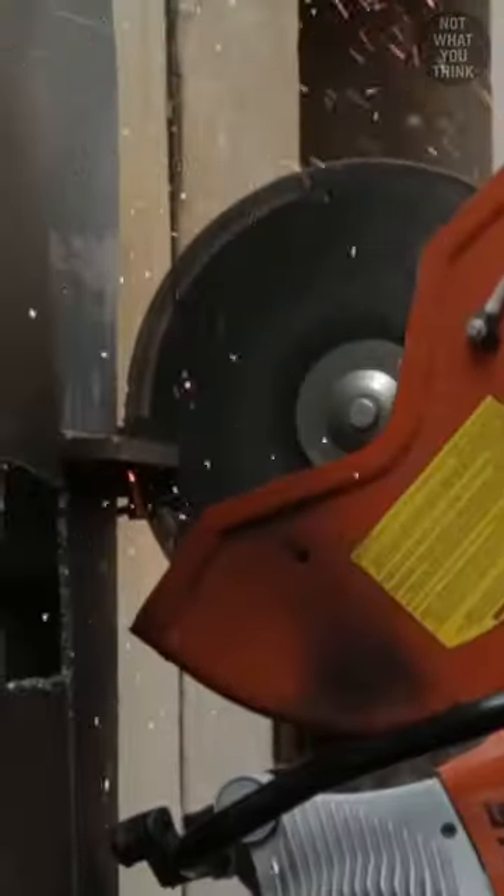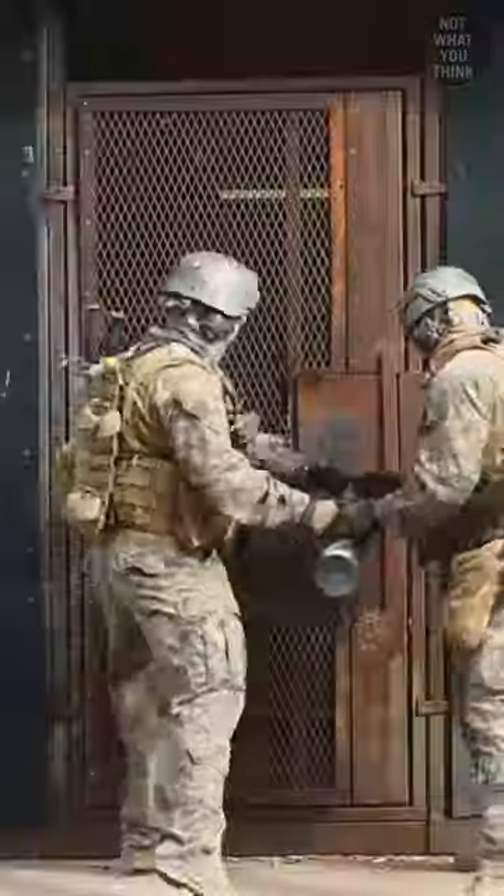This is not what you think. Explosives, shotguns, mechanical tools, and thermal equipment can all be used to breach doors.